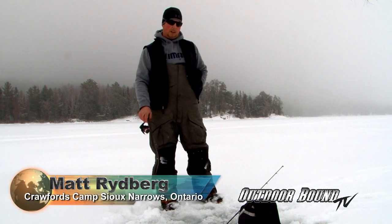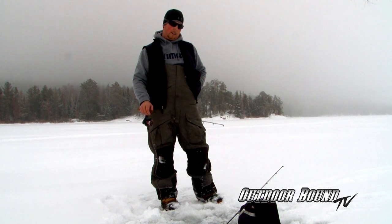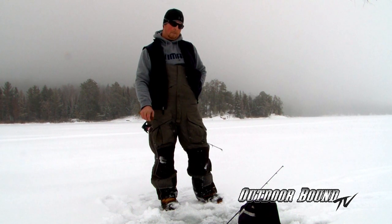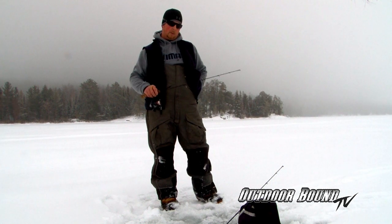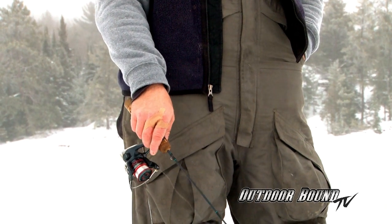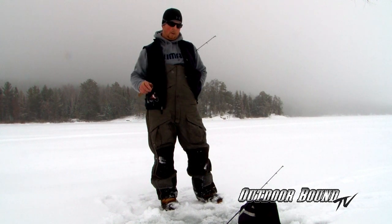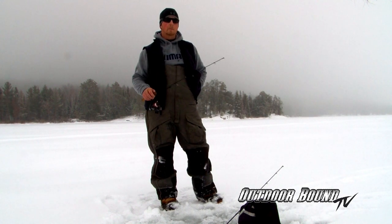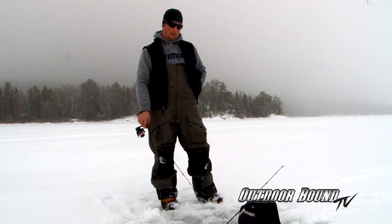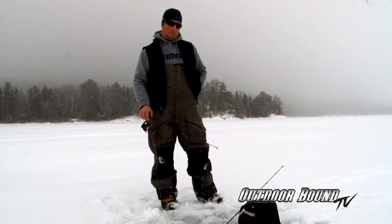First is open for trout, so we're looking at different areas where we can find your baitfish. Your ciscoes start spawning late fall, so you try to find areas where the ciscoes will be migrating from — looking for the baitfish, you find the fish. Right now we're fishing areas closer to some larger beaches in Whitefish Bay where the ciscoes had spawned in late fall, hoping we can find some of the bigger trout.